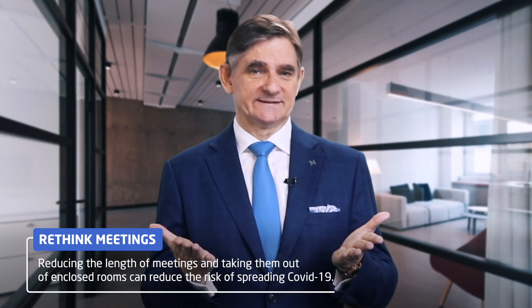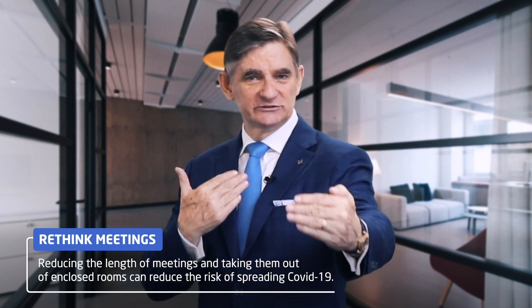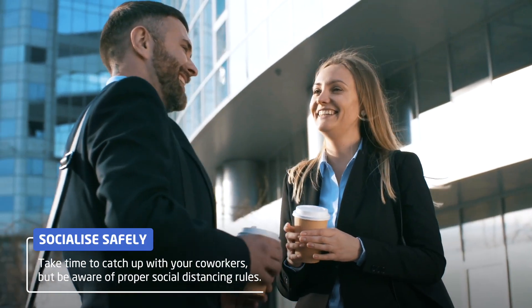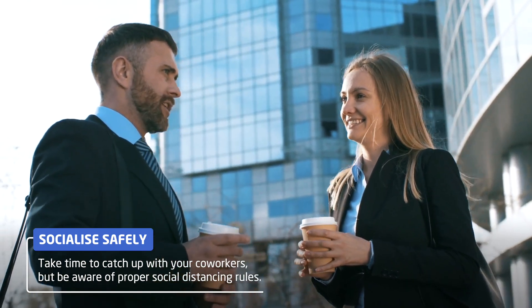Hold stand-up meetings at the office to make them shorter and allow proper social distancing rules to apply. Have coffee breaks together to catch up on what's been happening in our lives, but always use social distancing.